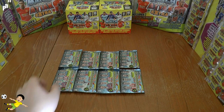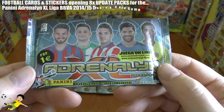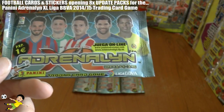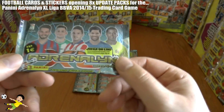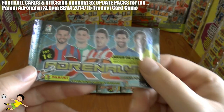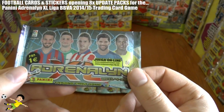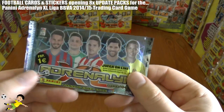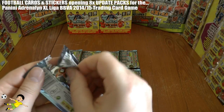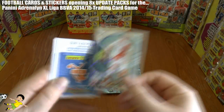What up guys, football cards and stickers here. Here we have eight packs of Panini Adrenaline Excel Liga BBVA 2014-15 trading card collection. They cost one euro each and contain six cards. These are the update card version, so we'll include two cards in each packet which will be in the update collection, and also some other cards from the original 468-card collection. Let's get this first pack underway.